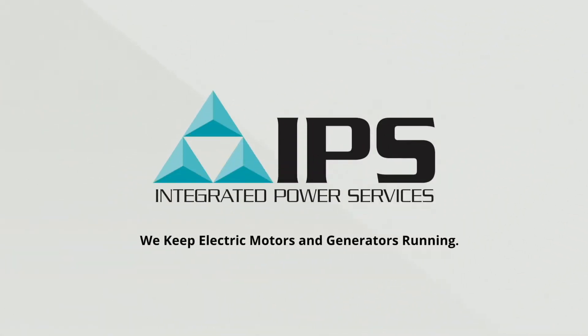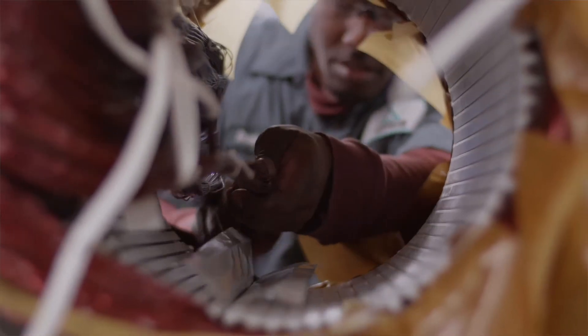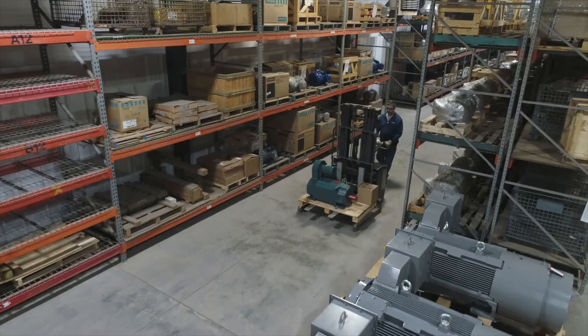Integrated Power Services is North America's premier provider of electric motor and generator services. Our big three services — in-shop repair, field service, and distribution — are available through a network of coast-to-coast locations and supported by over 550 technicians and 40 engineers.